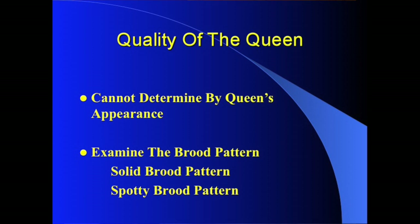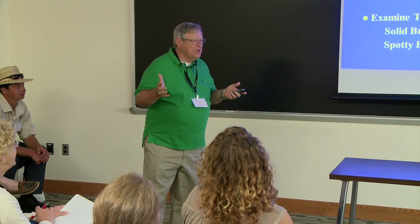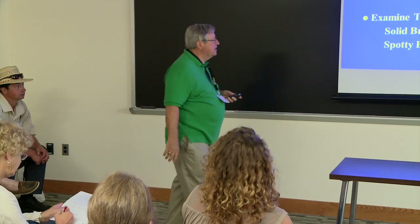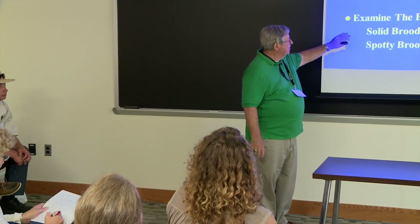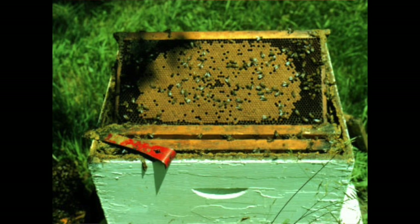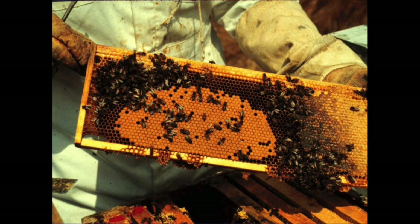You look at a queen and say she's nice looking — well, you can be good looking and not worth a flip when it comes to reproduction. You really can't tell anything by just looking at a queen. The way we determine queen quality is by examining the brood pattern: is it solid or spotty? A relatively solid pattern with few openings is a good brood pattern. Even a smaller pattern taken earlier in spring can be very solid, and our conclusion would be this is a good queen.